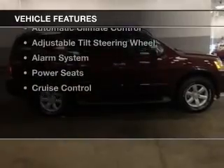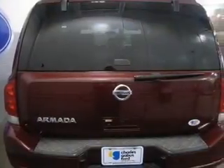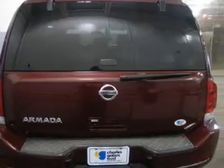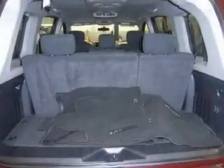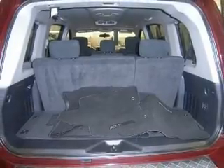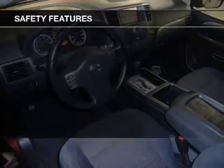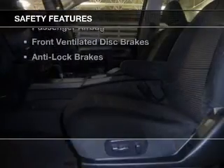The features include Bluetooth connectivity, Sirius XM satellite radio, digital audio input, a premium sound system, dual temperature controls, automatic climate control, an adjustable tilt steering wheel, an alarm system, power seats, and cruise control.